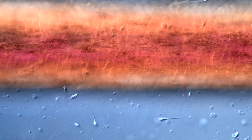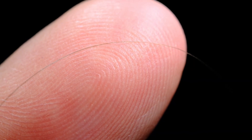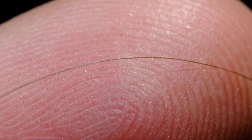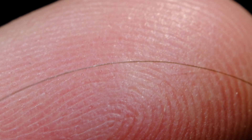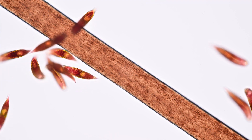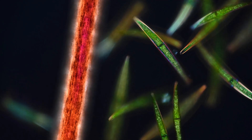Thank you so much for watching. I hope this was helpful and allows you to understand more intuitively how big or small micro-creatures are. Let's dig up some more dirt and let's stay curious. See you next time!